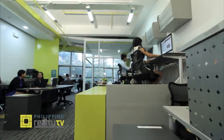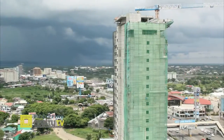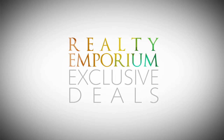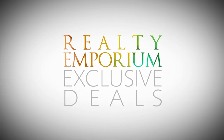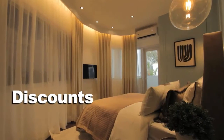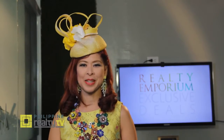Who wouldn't want a good deal for their first or next real estate investment? Realty Emporium, the brokerage arm of Philippine Realty TV, has partnered with some of the most reputable developers in the country to bring you Realty Emporium Exclusive Deals — the country's first promo deal platform for the real estate industry. Through Realty Emporium Exclusive Deals, buyers can get exclusive promos on select projects of partner developers, from discounts to extended payment terms, available only through Realty Emporium.